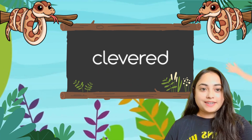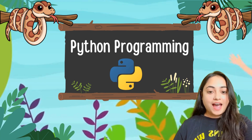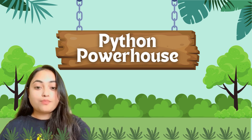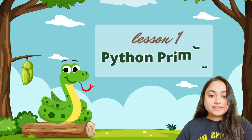Hello everyone, I'm Krataka and today I welcome you all to Cleverd's all new series of Python programming for kids and teens. This series called Python Powerhouse will help you learn the basics of Python. But just learning a language is not helpful unless you know how to apply it, right? We will teach you how to use Python to write programs that you can proudly showcase anywhere. So without further ado, let's start today's session which is Python Primer.